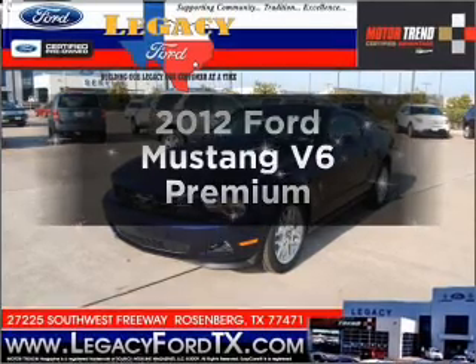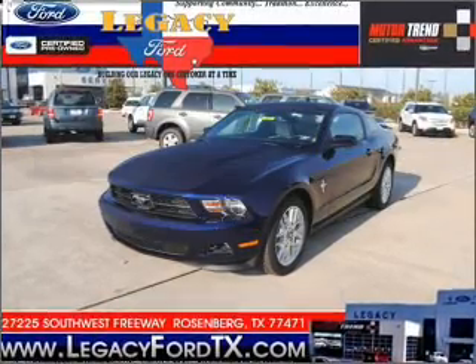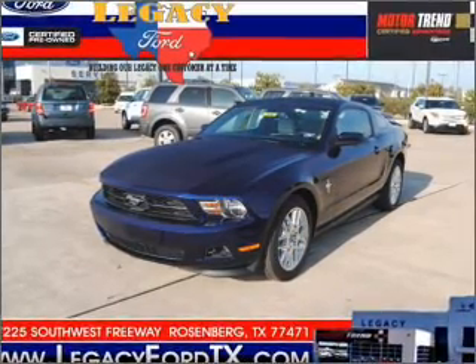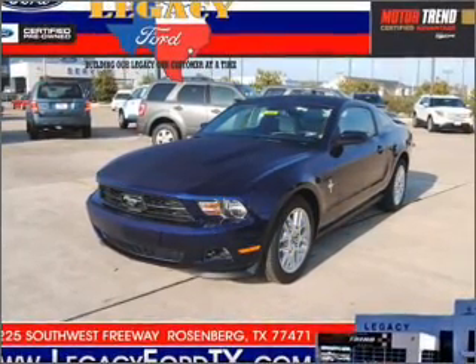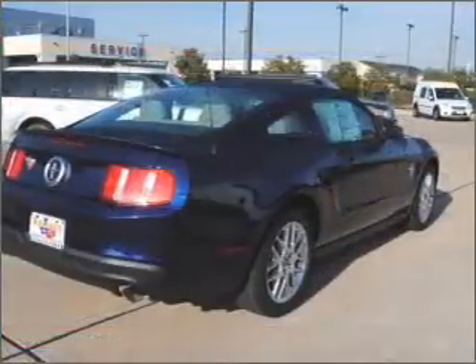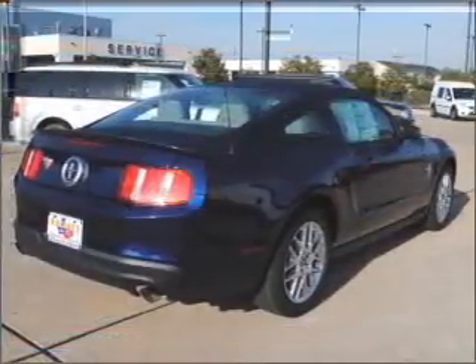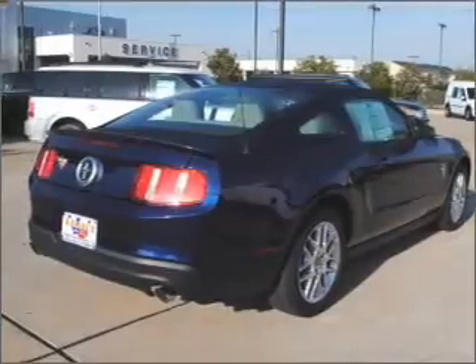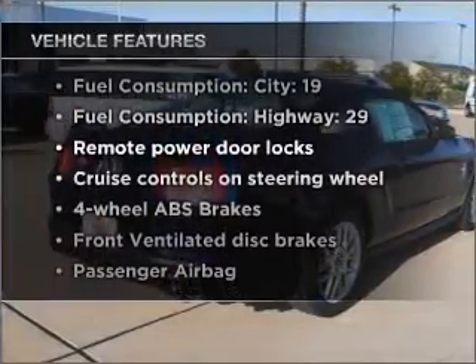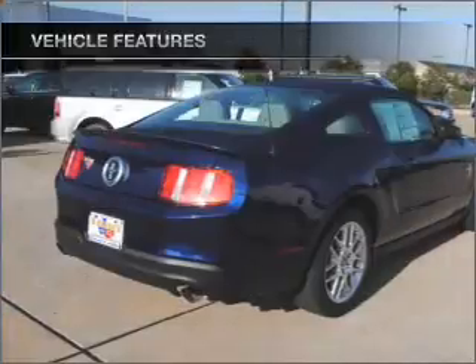Imagine yourself in this 2012 Ford Mustang. If you're looking for a first-rate auto, this one could be yours today. With a solid six-cylinder engine that responds smoothly to its six-speed automatic transmission, premium wheels give a more luxurious look. You will appreciate the safety feature of anti-lock brakes. And with these notable features, you won't want to miss out on the opportunity to own this amazing ride.